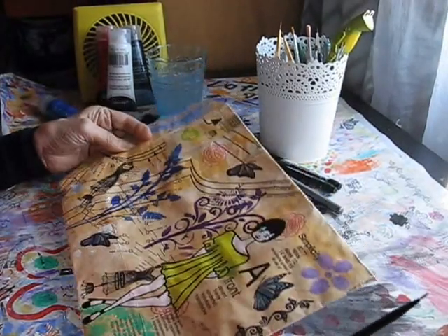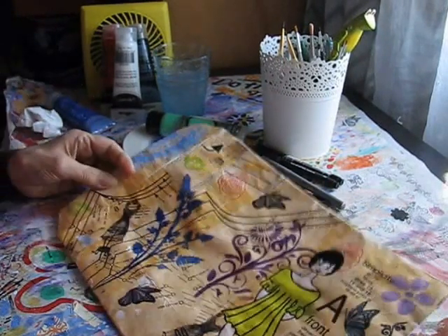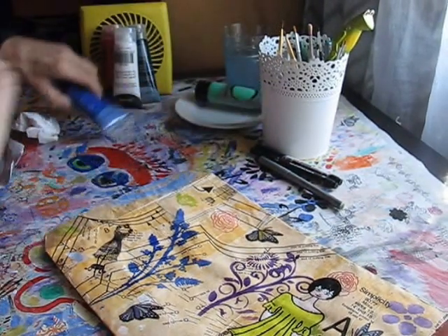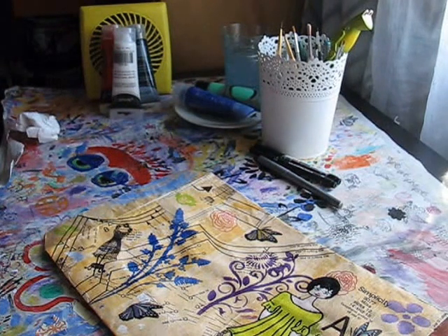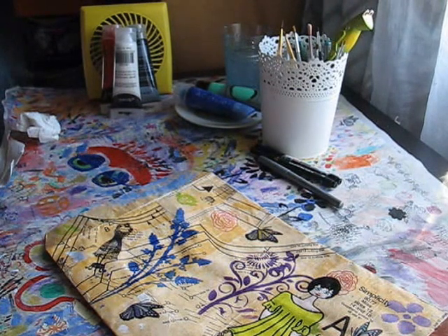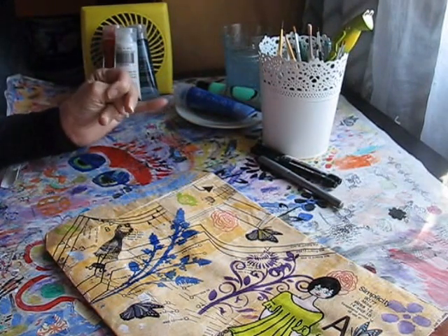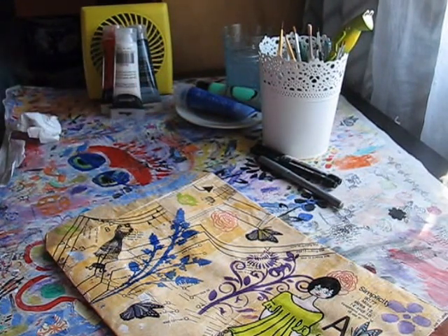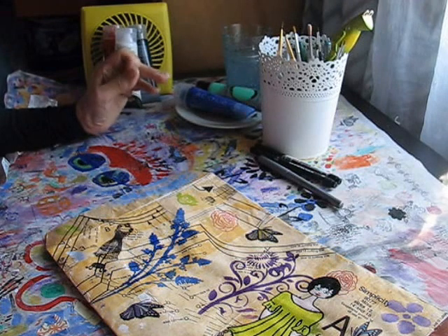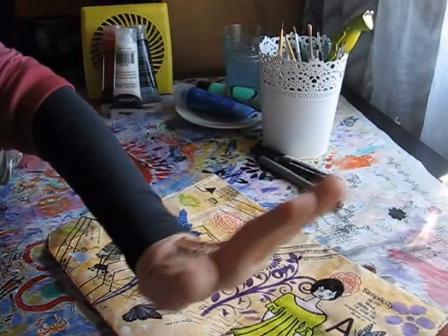Now I might leave her at that for the moment, let that dry, and I'll have another look at her eyes in particular. Alright, I need to go and eat — I had to take my tablets at a particular time and then I have to eat an hour after that. So I'll go and get myself some lunch and come back after that and continue working on this. Bye for now.